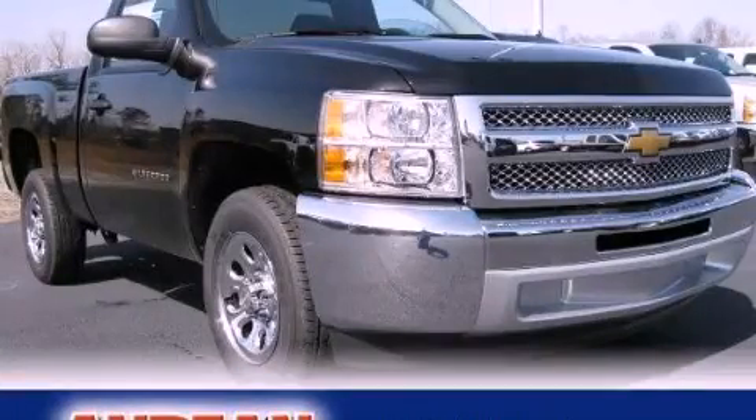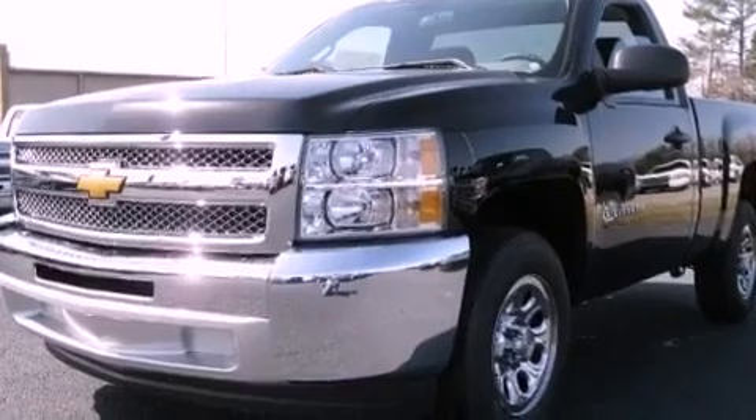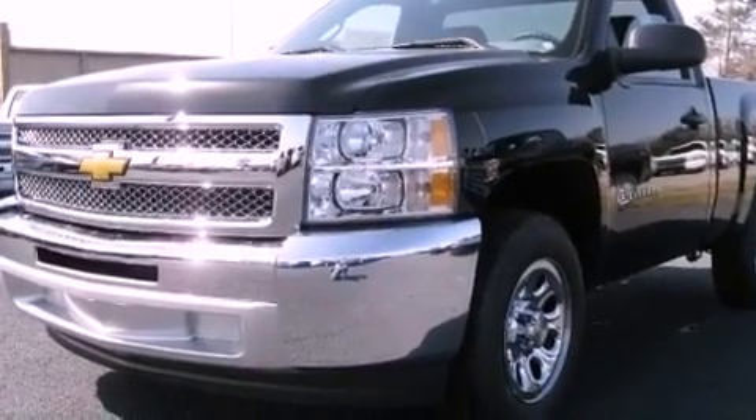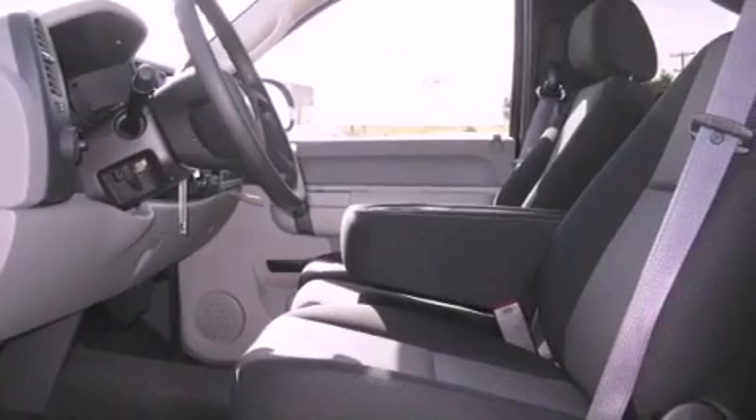This is a brand-new 2012 Chevrolet Silverado 1500. It has the power to move what you need and the look, too. It has a 4.8-liter 8-cylinder engine and a 4-speed automatic transmission.